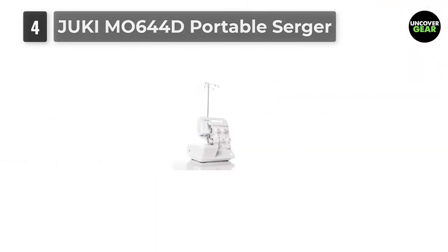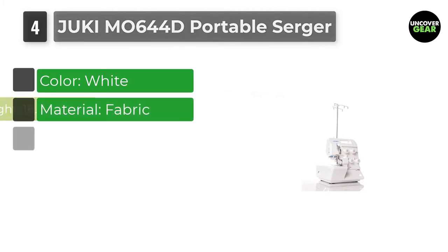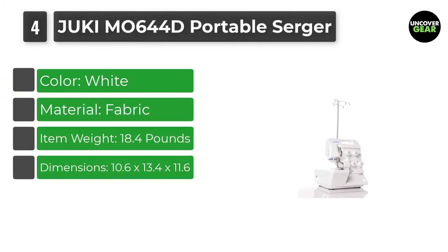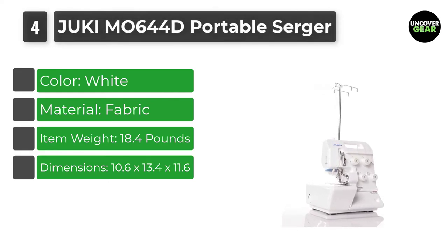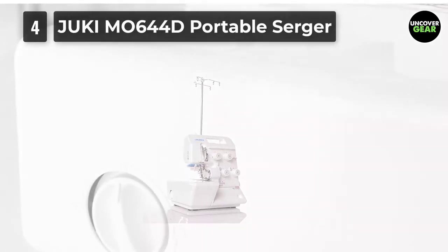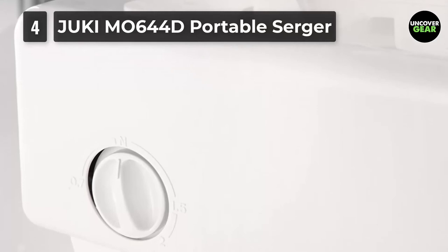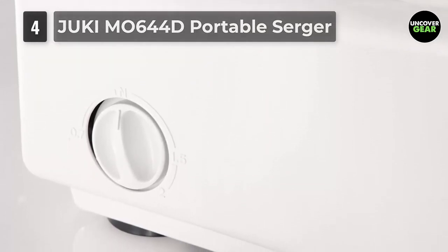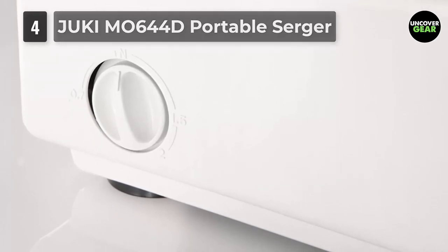Number 4: Juki M0644D Portable Serger for Beginners. Juki has set a good benchmark in the sewing machine industry. If you need a serger for personal and home purpose, Juki is the right choice. Featured with a powerful and dedicated drive-cutting system, it ensures high-quality stitching with utmost ease of use. Moreover, it has convertible 2¾ thread serging with automatic rolled hem to provide flexible hemming.